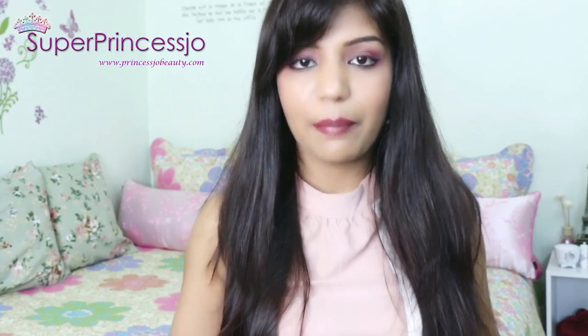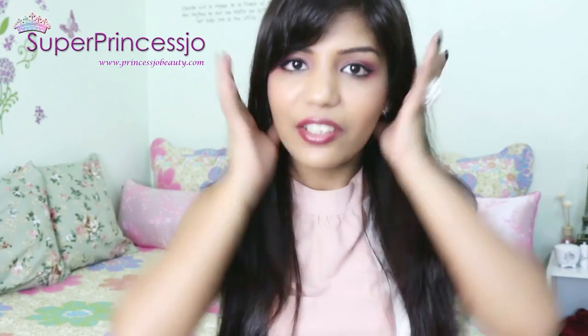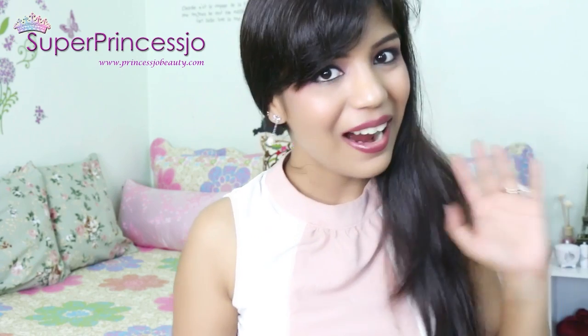So this completes my haul. I hope you enjoyed this collective haul. Thank you so much for watching — I will see you in some other video. Bye.